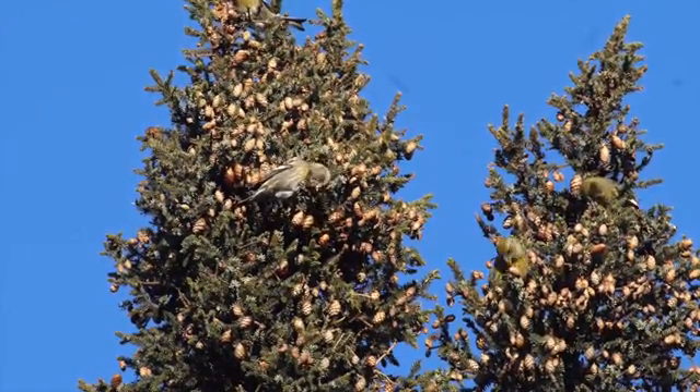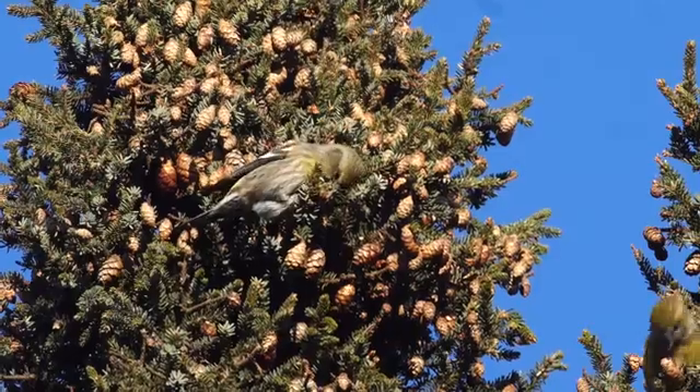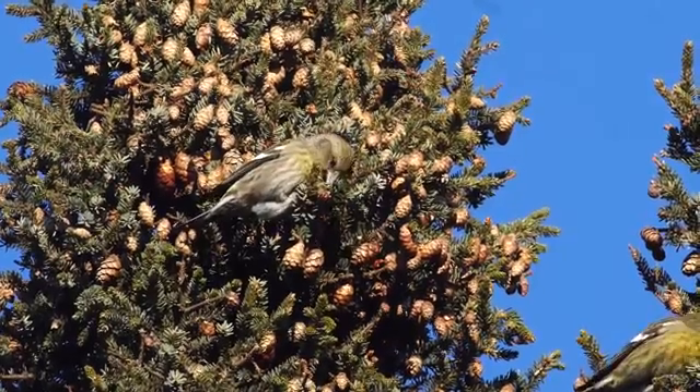Once these crossbills find an area that has a lot of food, those bills go to work — those namesake crossed bills. What they'll do is jam them in under a cone and simply open. That opening motion twists the cone open, their muscular tongues go in, and pull that seed out. Very efficient. They'll lose only one in a thousand good seeds, and they can tell almost instantly if that seed is good or bad. They're very efficient foragers.